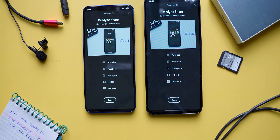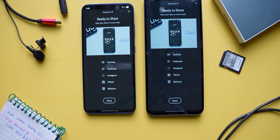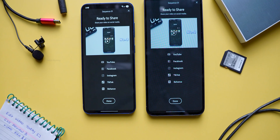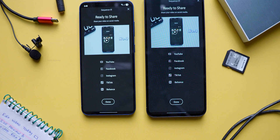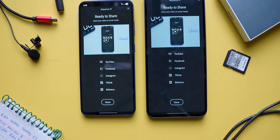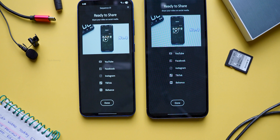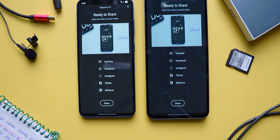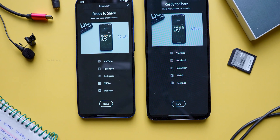If you ask me which of these two is better for video editing, I'd actually pick the S24 FE — not just because of the export timing, but also because of the larger screen, which makes editing videos much more comfortable. Let me know in the comments what you think about this test and which one you'd prefer. And remember, I'm not degrading either of these phones — this was just a fun little experiment to compare both devices.